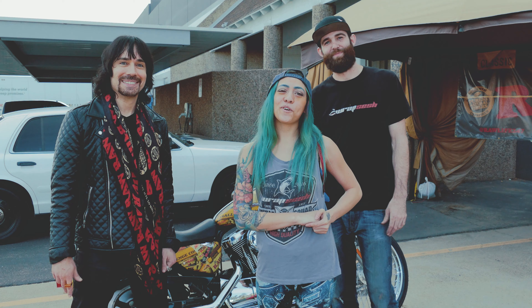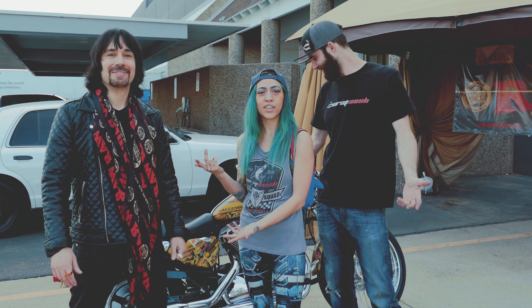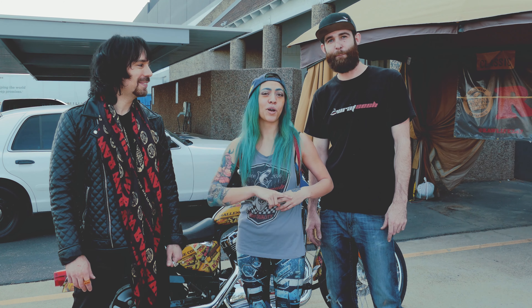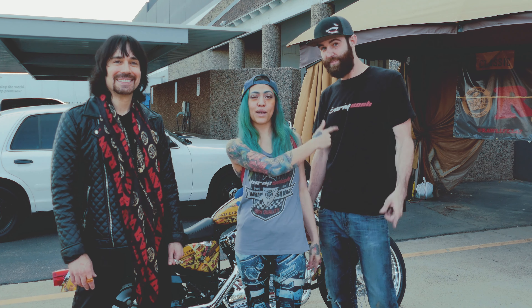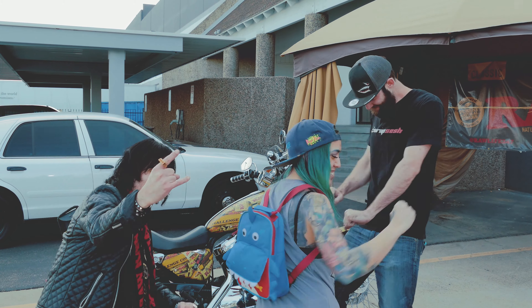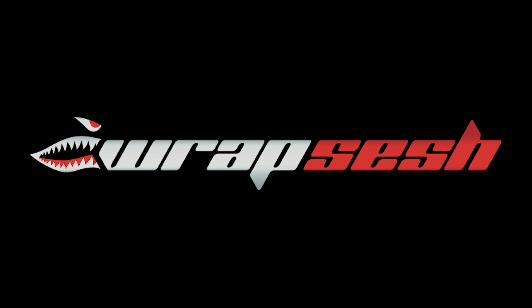Thank you guys so much for watching this week with Wrap Sesh. Huge shout out to Josh with Raw Papers — you can check them out at RawLife247 on Instagram. They're also on Facebook, YouTube, the works. Make sure to hit up our social media as well — that is WrapSeshAZ and VinylDixonWraps. Make sure to like, comment, and subscribe if you dig the Wrap Sesh vibe. See you guys next week. Thank you.